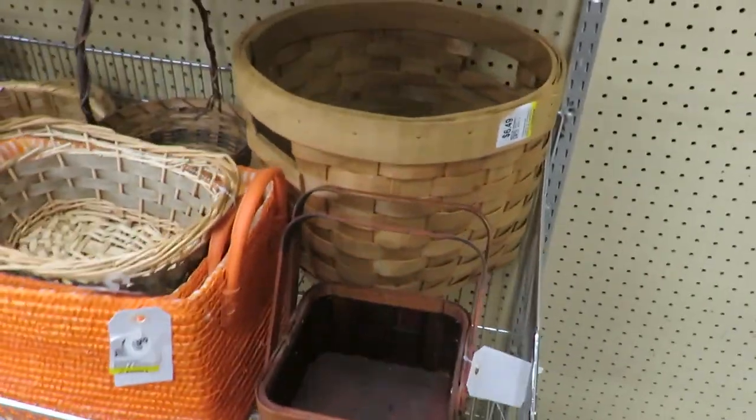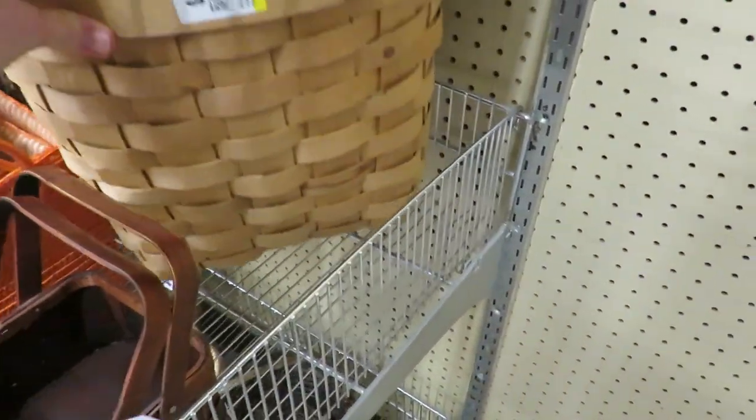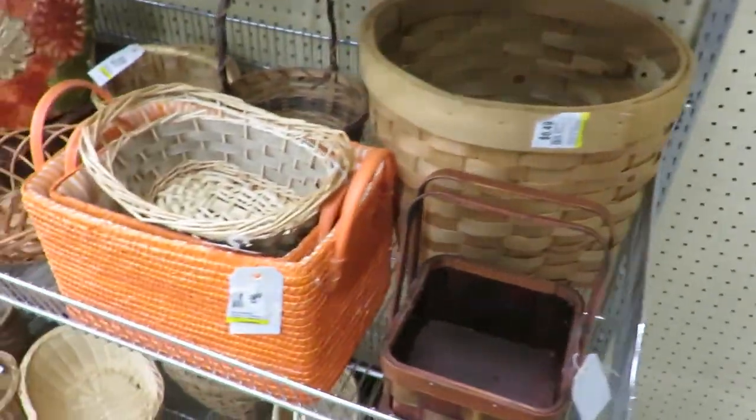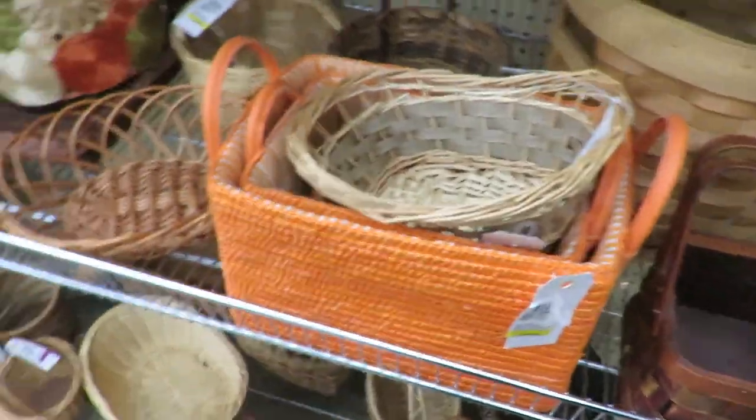One of my favorite spots is baskets. This is really cute. I don't know why — I'm just a sucker for a good basket.